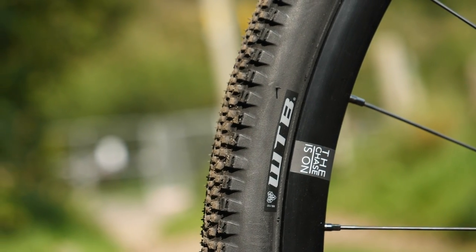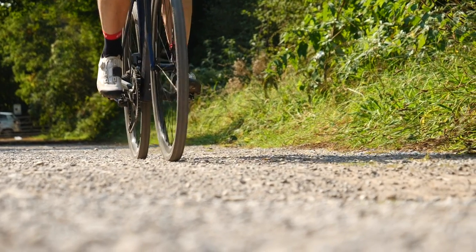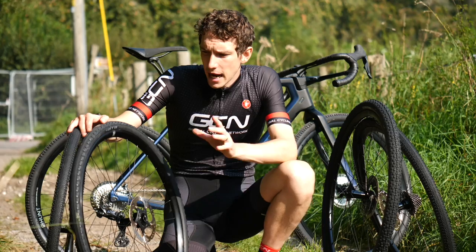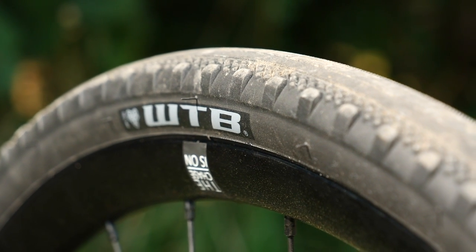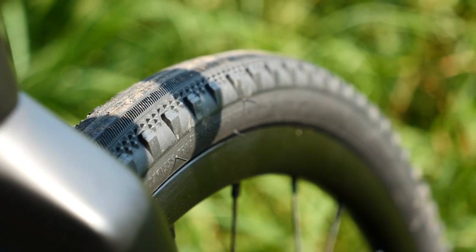They have a huge spectrum of tires across all disciplines, but to my mind they're kind of synonymous with gravel riding. They have been leading the way with gravel tire technology for longer than anyone, and they've got some legendary tires in their lineup. First up, we've got the Byway, which has got a slick center tread but with a little bit more tread on the outside. From looking at it, you'd say that's a fast-rolling tire, but you get a little bit more traction when you start to lean the bike over on loose surfaces. This one is 40 millimeters wide, so that's kind of textbook gravel bike width.